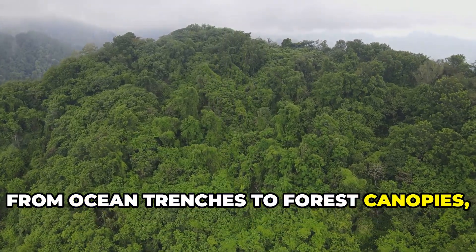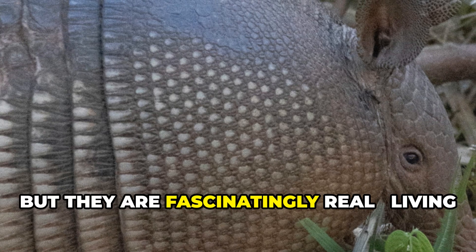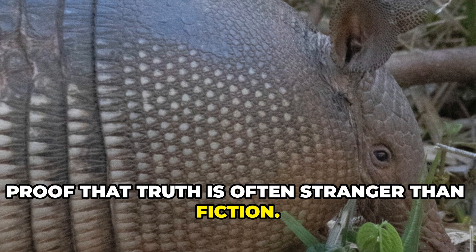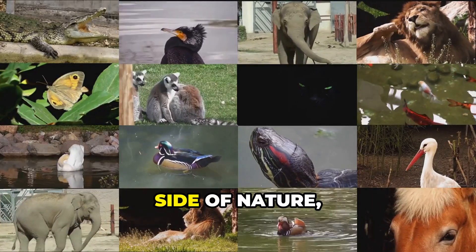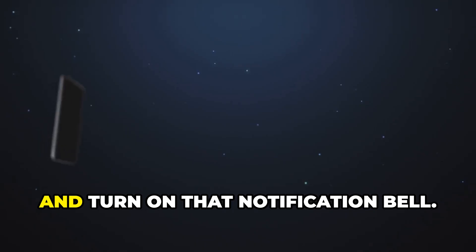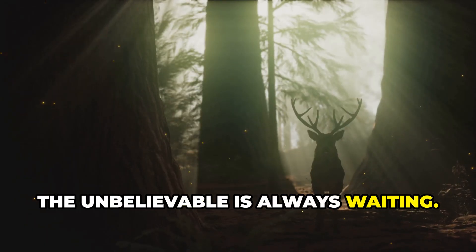From ocean trenches to forest canopies, these creatures show us just how wild and weird evolution can get. They may look fake, but they are fascinatingly real — living proof that truth is often stranger than fiction. So which one blew your mind the most? Let us know in the comments. And if you love discovering the strange side of nature, be sure to subscribe to Intriguing Facts Channel, hit the like button and turn on that notification bell. Because out there in the wild, the unbelievable is always waiting.